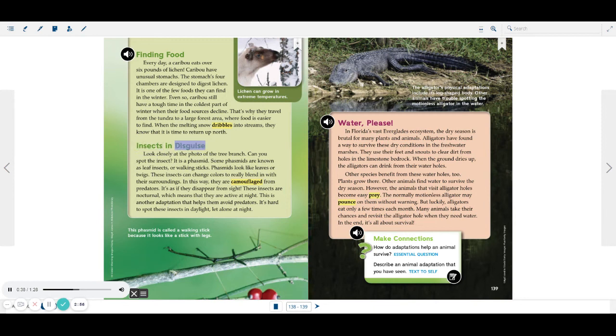Insects in Disguise. Look closely at the photo of the tree branch. Can you spot the insect? It is a phasmid. Some phasmids are known as leaf insects, or walking sticks. Phasmids look like leaves or twigs. These insects can change colors to really blend in with their surroundings. In this way, they are camouflaged from predators. It's as if they disappear from sight. These insects are nocturnal, which means that they are active at night. This is another adaptation that helps them avoid predators.